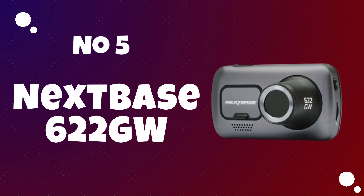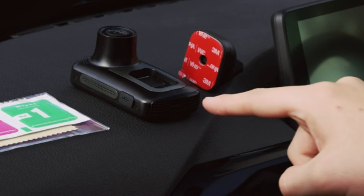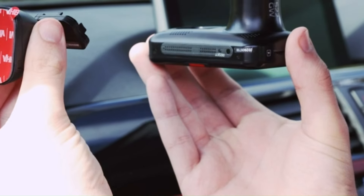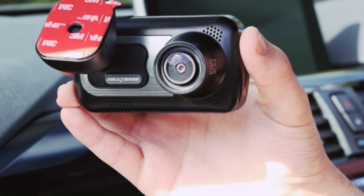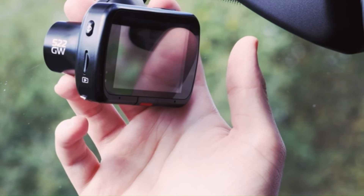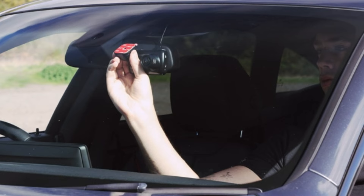Number 5: Nextbase 622 GW. The Nextbase 622 GW is likely to be a standout model in the dash cam market. Known for its commitment to innovation, Nextbase could have equipped the 622 GW with the latest technology to deliver an exceptional user experience. The dash cam might boast a sleek design coupled with a high-quality touchscreen for easy navigation and configuration. With potential features like intelligent parking mode, it could automatically record incidents when the vehicle is parked, enhancing overall security.